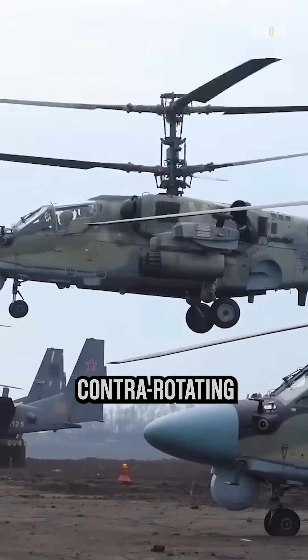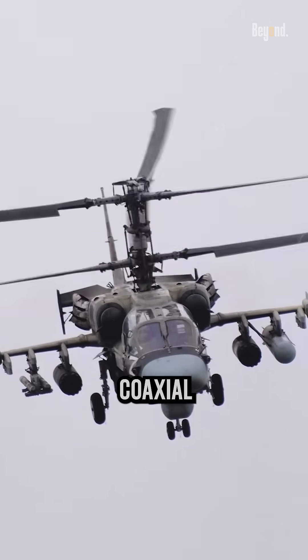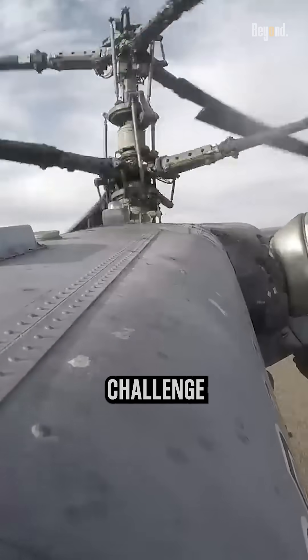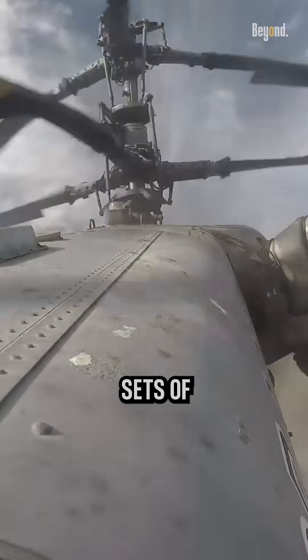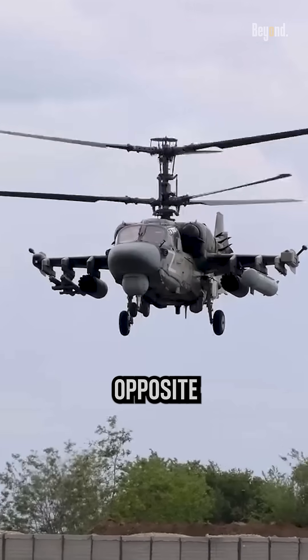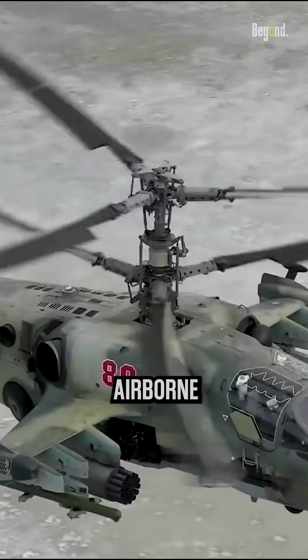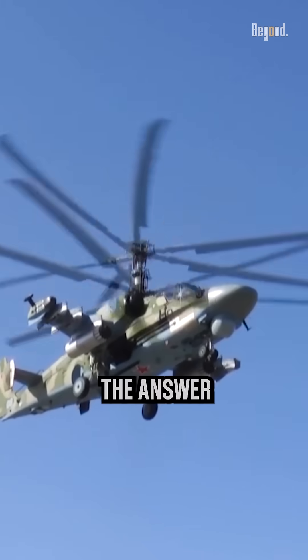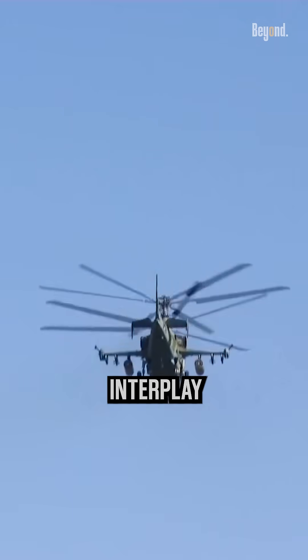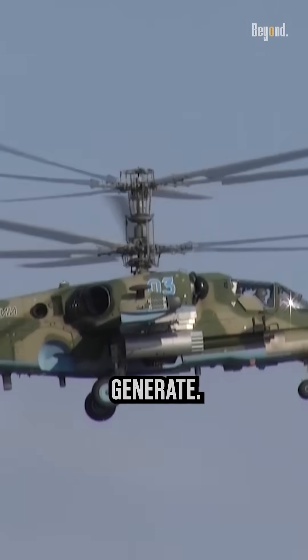A helicopter with contrarotating rotors, also known as a coaxial helicopter, may appear to challenge the laws of physics. How can two sets of rotors, spinning in opposite directions, keep an aircraft airborne and stable? The answer lies in the elegant interplay between the rotors and the forces they generate.